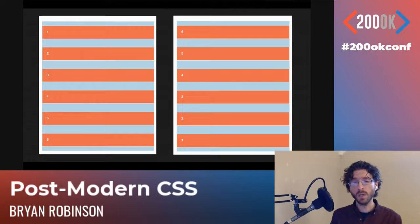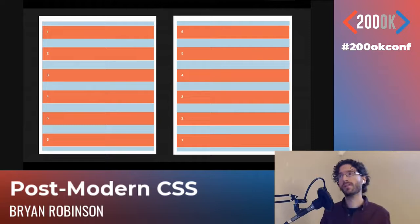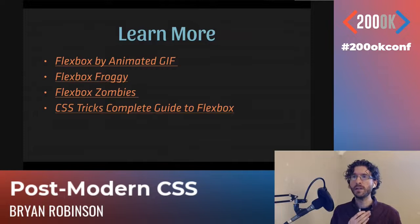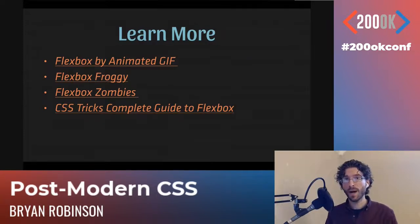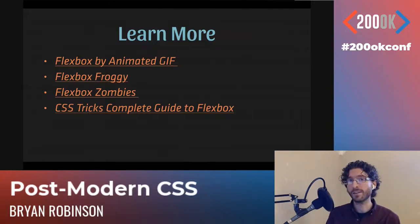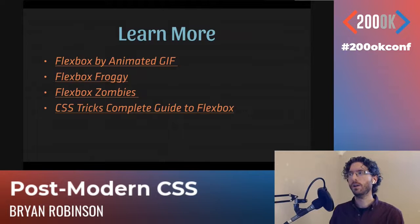We can change to column and we get a column of items, then use justify-content to change the way it works vertically and horizontally. Those are my main use cases for Flex, just because Grid has taken over a lot of what I used to use Flex for. Flexbox by Animated GIF is a great resource. Flexbox Froggy and Flexbox Zombies are great gamified experiences. And as mentioned in chat, CSS Tricks' Complete Guide to Flexbox is amazing.